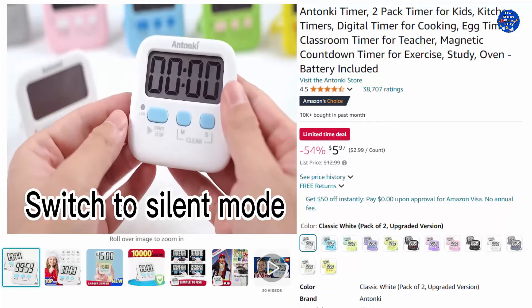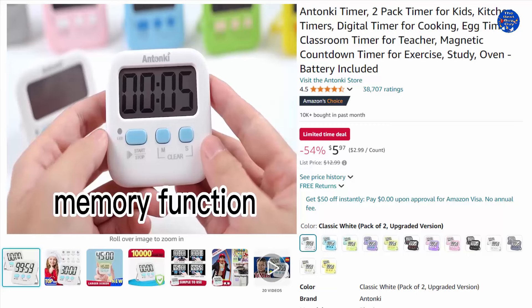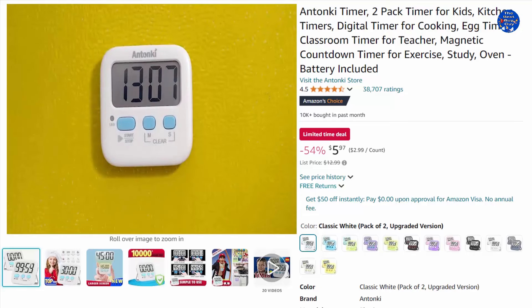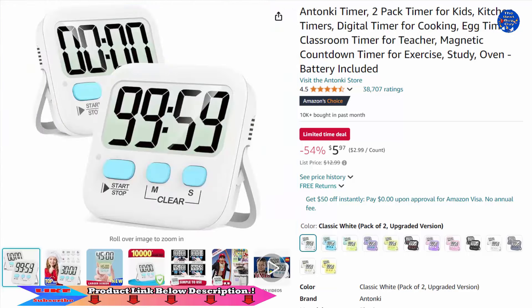This digital stopwatch for the classroom also has a silent switch, specially for kids and teachers. When counting down to zero on a desktop, only a red light will flash quietly without startling students in class. A built-in memory setting avoids having to reset each time. Fast-forward to set 60 minutes by pressing and holding the minute button for over three seconds. 54% off this $5.97 item, only on Amazon today.